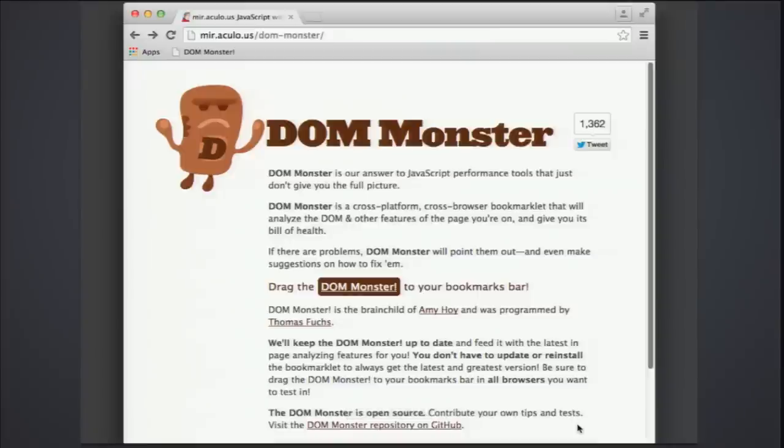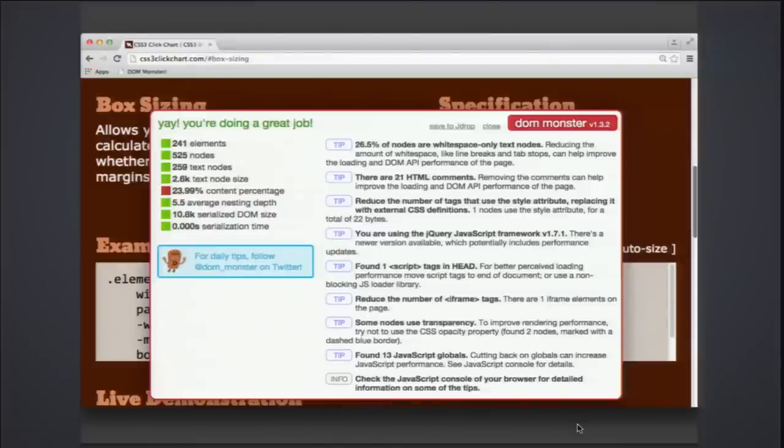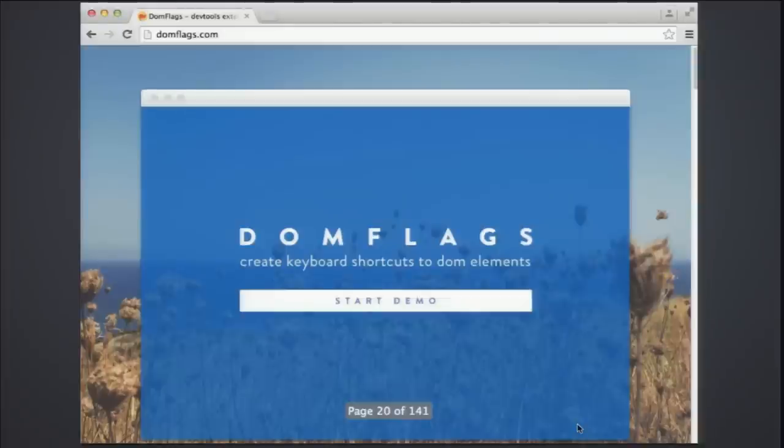Here's another one called DOM Monster — a cross-platform, cross-browser bookmarklet that analyzes the DOM and other features of the page and gives you its bill of health. It prints out a little overlay window with really practical suggestions, much more practical than what the traditional validator gives us.